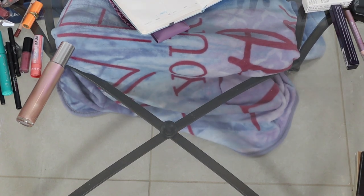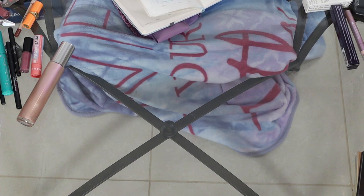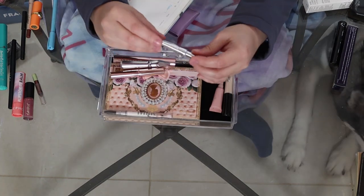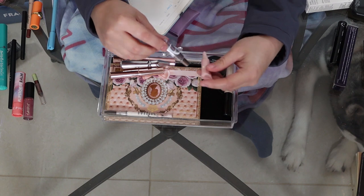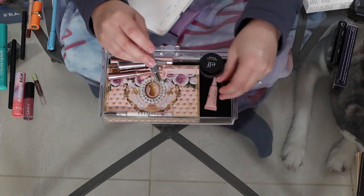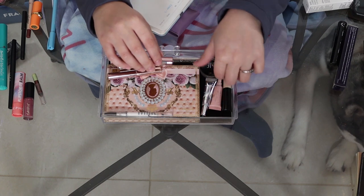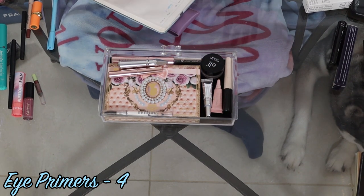Now we are going to move on to eyes — eye primers, brows, mascaras, and eyeliners. I have the ABH eye primer, the Winky Luxe Peeper Perfect eye primer, the e.l.f. eye primer in Sheer, and the e.l.f. Putty eye primer in Kareem. So in total, I have four eye primers.